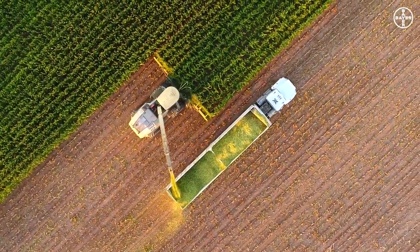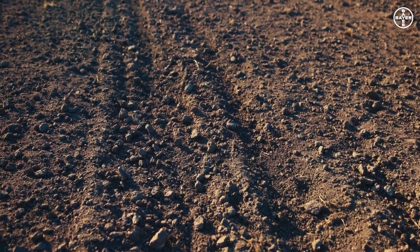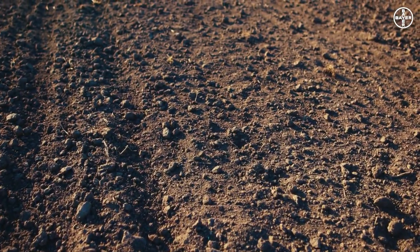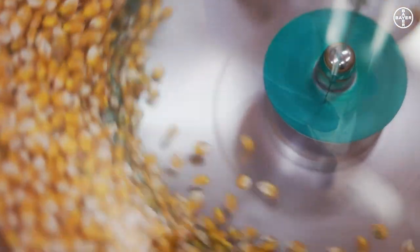Where does a successful season start? When a seed falls to the soil? When it's lying there vulnerable, exposed, and threatened? In fact, it starts much earlier. This is our mission: to keep it safe, to give it the best possible start, to help it realize its potential — with seed treatment.